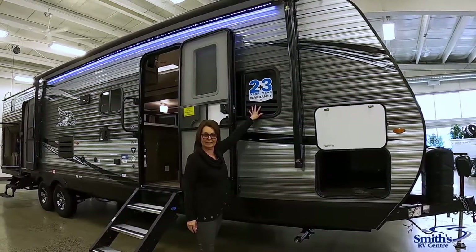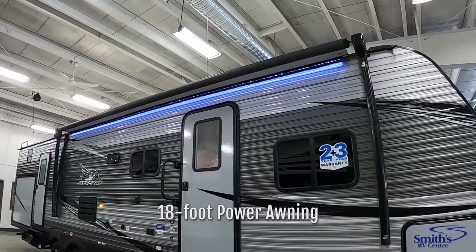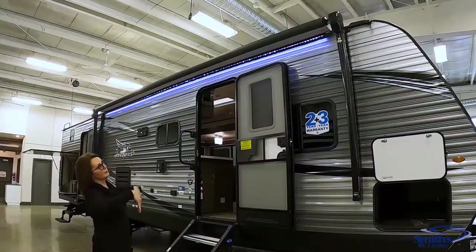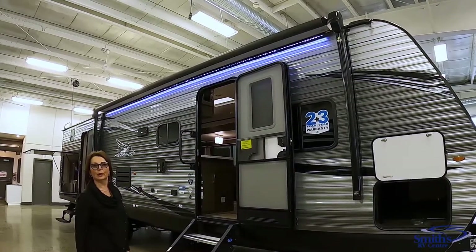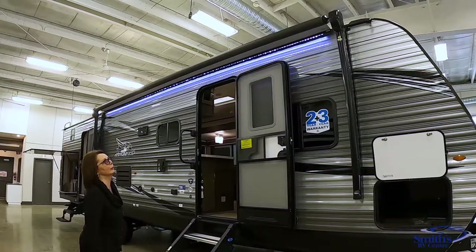One thing I want to point out with Jayco is they have the 2 plus 3 warranty — it's one of the best warranties in the industry. You have a very large awning here with an LED light and speakers. When the awning comes out the speakers point down, so your music is going to be directly on top of you rather than throughout the whole campground.